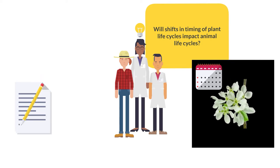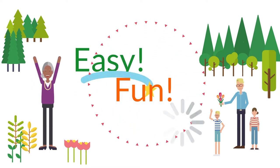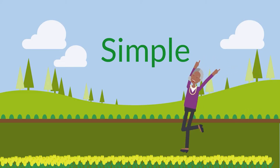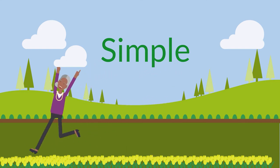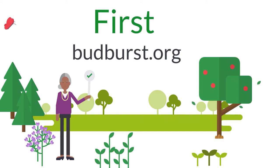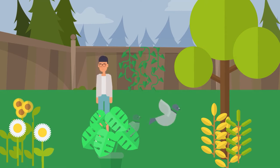It's easy and fun. Anyone, anywhere, can be a Bud Burst observer. It takes a few simple steps to get started. First, learn which plants you should watch and how to observe at BudBurst.org. Start observing the plants you love, whether they're outside of your window, in your garden, or at one of the Bud Burst partner locations.